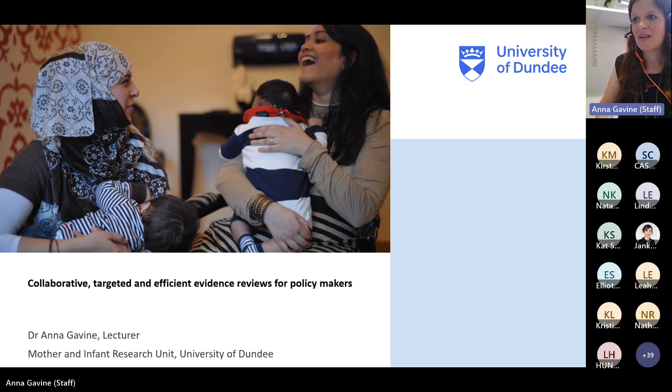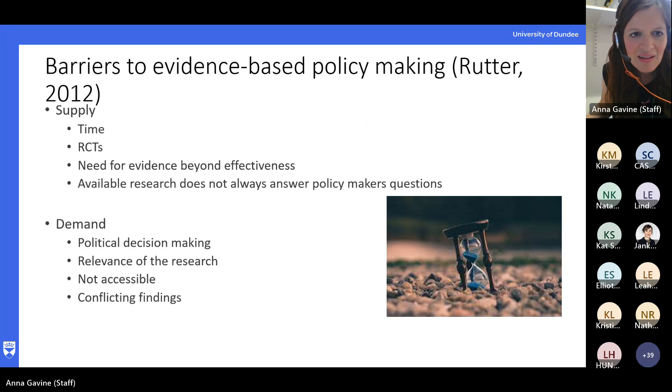As you're probably all aware, since about the 90s there's been acknowledgement that policy should be evidence-based, but we know it doesn't always follow and there are gaps between evidence and policy, and then on to practice as well. This is the same in health, education, climate change — we can probably all agree on that at the moment.